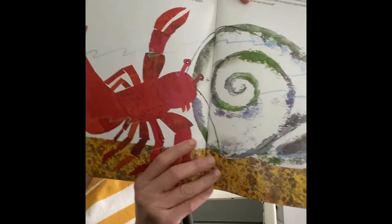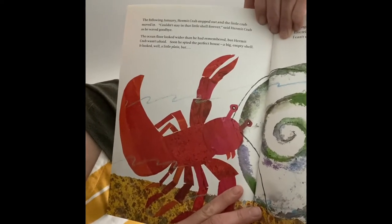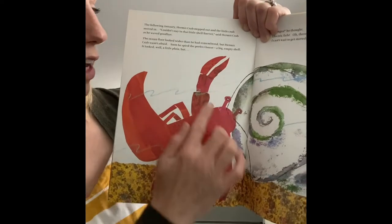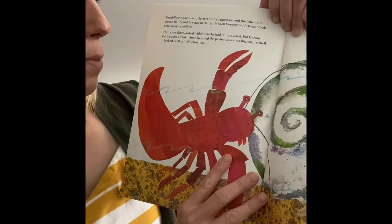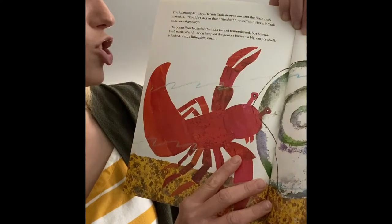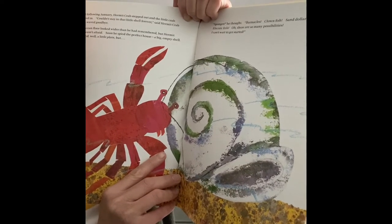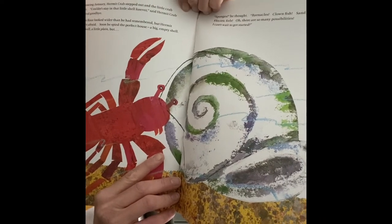The following January, hermit crab stepped out and the little crab moved in. 'Couldn't stay in that little shell forever,' said hermit crab, and he waved goodbye. The ocean floor looked wider than he remembered, but hermit crab wasn't afraid. Soon he spied the perfect house — a big empty shell. It looked a little plain. Sponges, he thought, barnacles, clownfish, sand dollars, electric eels — oh, there are so many possibilities. I can't wait to get started!